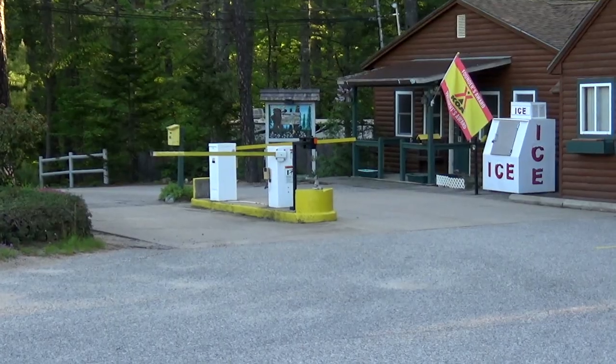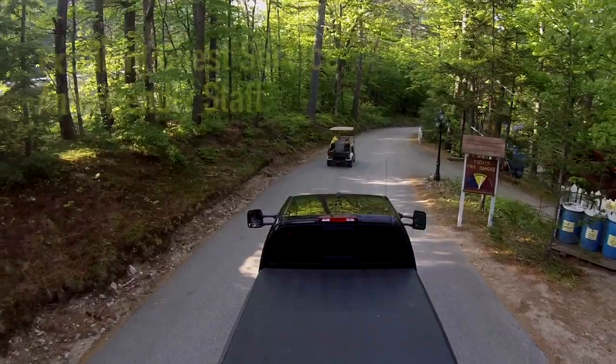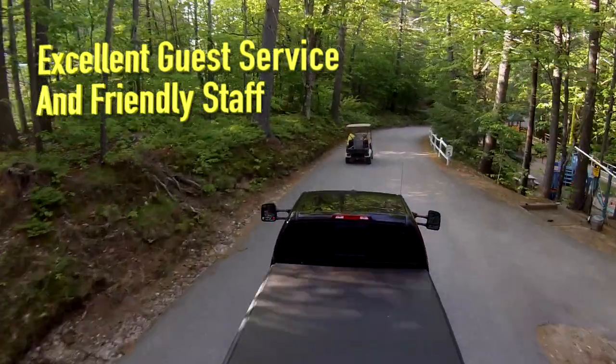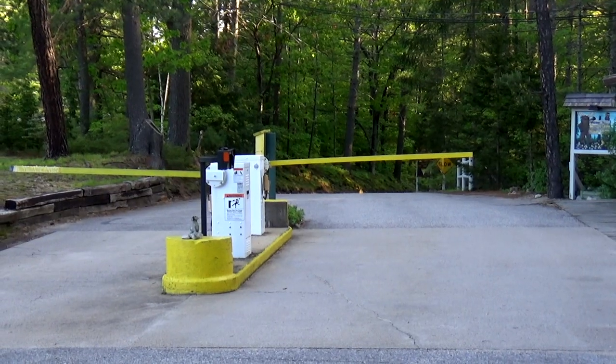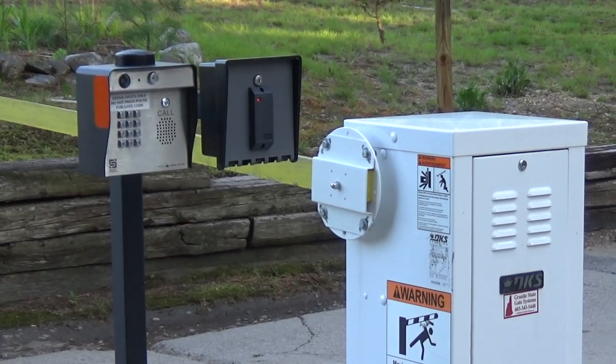When you first arrive at the KOA, you'll find a little registration cabin. Inside the cabin you'll find a check-in desk with a couple of people there. They'll check you in, show you where your campsite is, and then call for guest services. Guest services will come down and lead you to your campsite and assist you with backing in. It is gated and they will give you a code to enter.